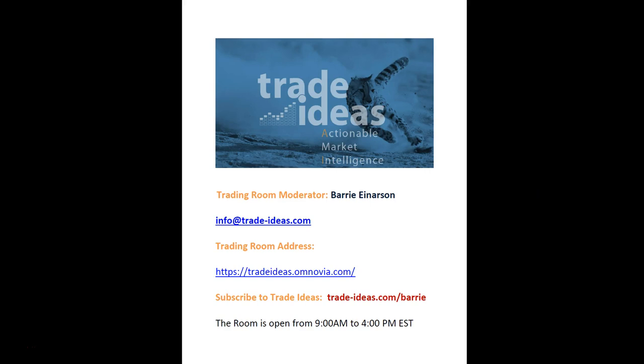Hello everyone and welcome to the Trade Ideas Live Trading Room Recap for Thursday, March the 10th. My name is Barry Anderson. I'm the moderator of our trading room. This is the address to get into the room - I'm live and I share my screen from 9 a.m. to 4 p.m. on the mic. If you want to take out a subscription to Trade Ideas, you can use this link. It's a free room - you don't need a membership to Trade Ideas to get in, but using this link really helps support the room.